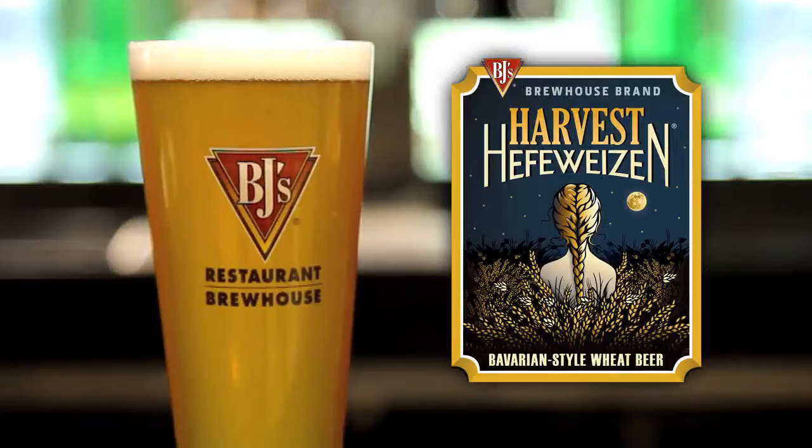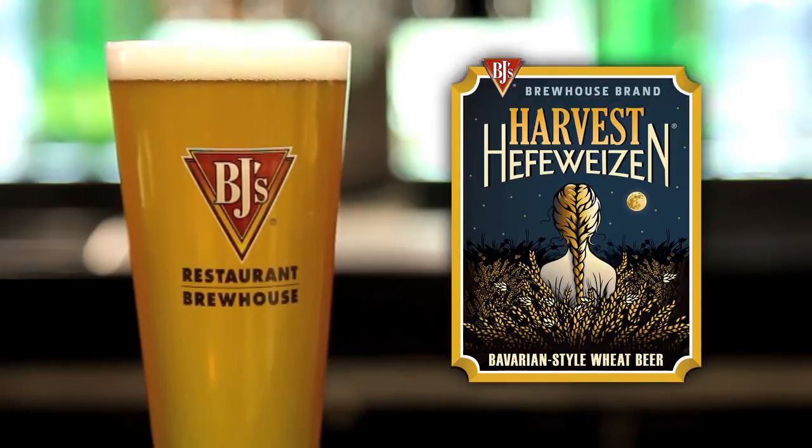This is the BJ's Brewhouse brand Harvest Hefeweizen. I just love this beer — it's one of my favorite BJ's beers.